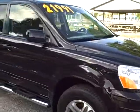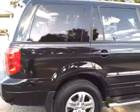Just want to give you a quick 360 view of the vehicle. It's in very good shape, black in color, has chrome running boards.